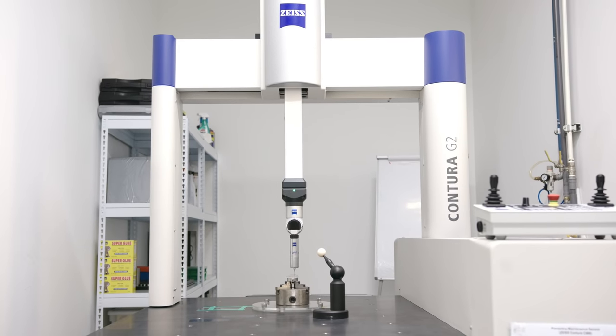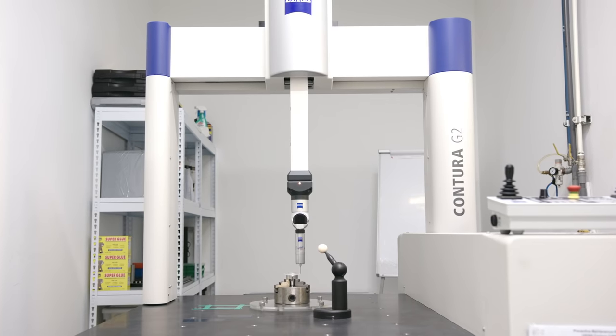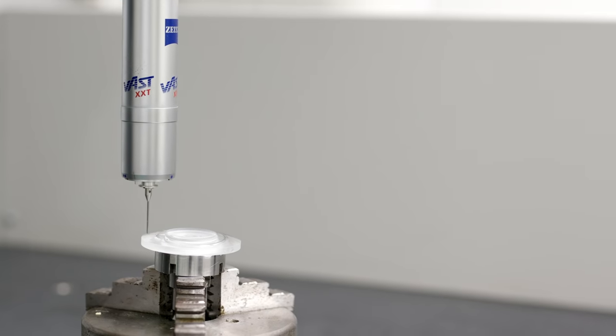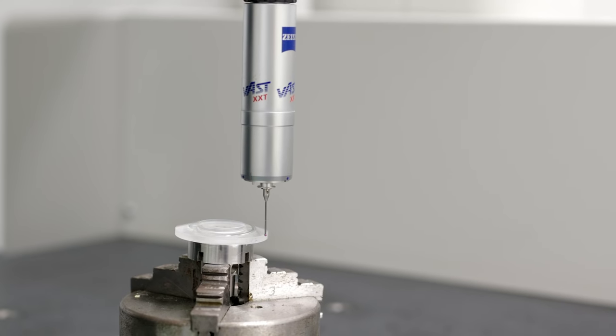Edmund Optics CNC machining is supported by a host of advanced metrology including Zeiss Contrera G2 CMMs and QED ASI aspheric stitching interferometers. To learn more about this exciting technology, visit us online at www.edmundoptics.com/cnc.